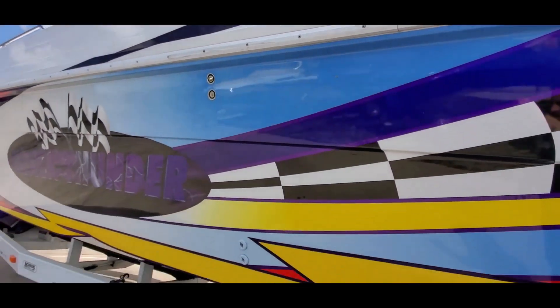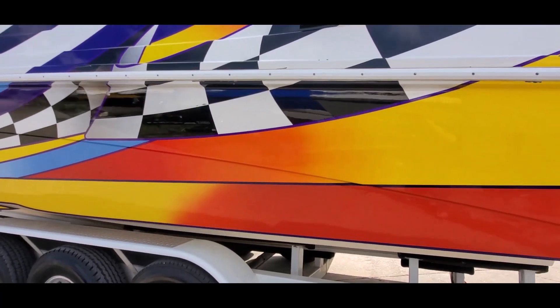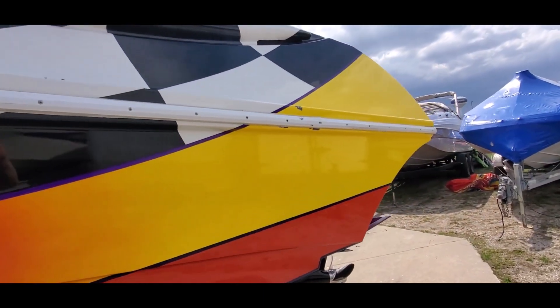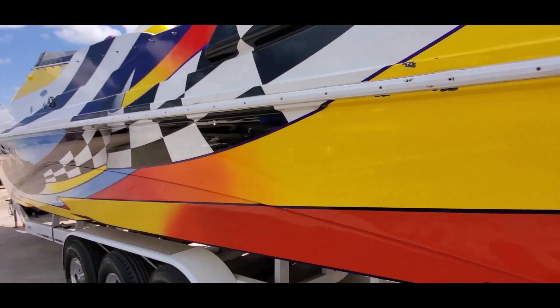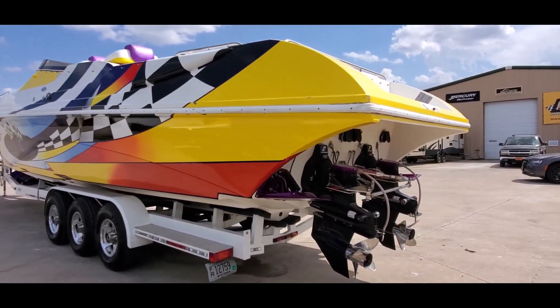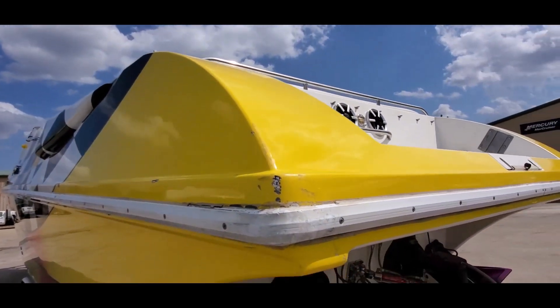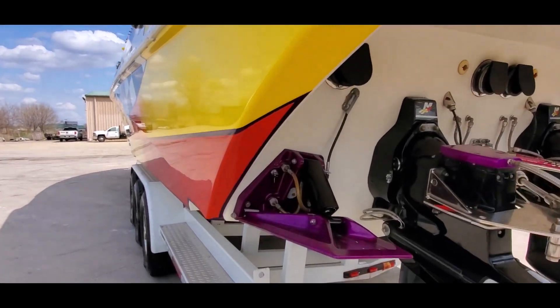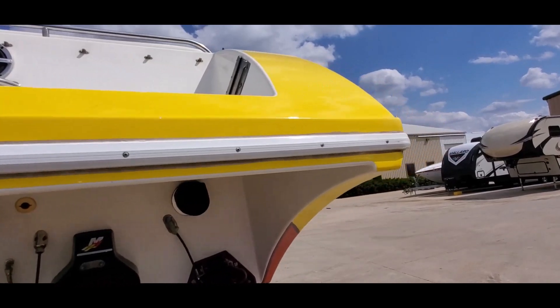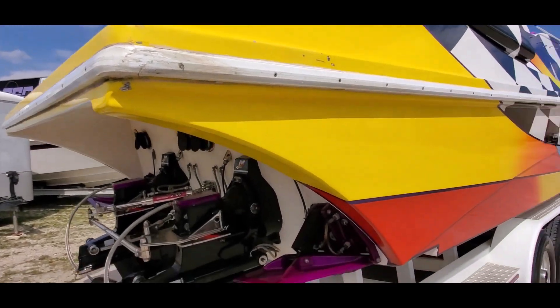There's your shore power plug. We do have a scratch here through the checkered flag graphic, along with a chip there and a little wear back here as well. Taking a look at the corners, there are a couple of chips, but for its age nothing major.